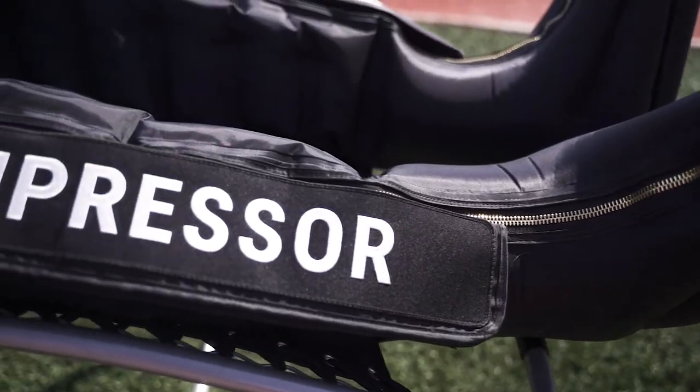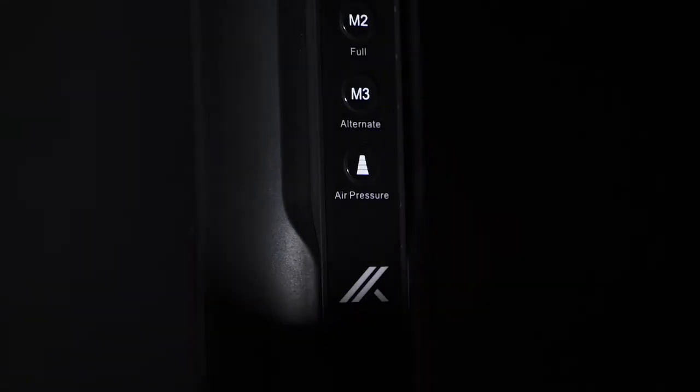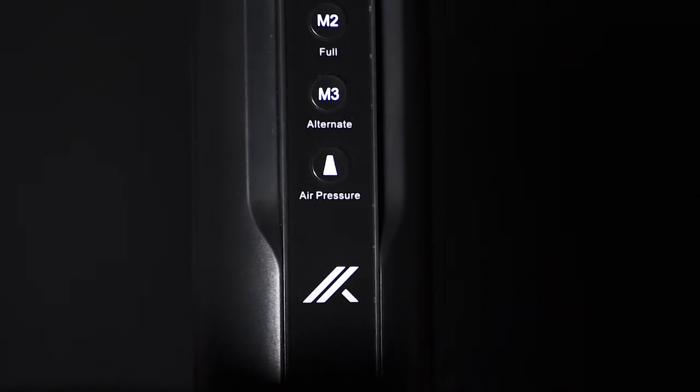With our patented CompressForce technology, we were able to condense our compression strength into the most compact compression therapy console on the market.